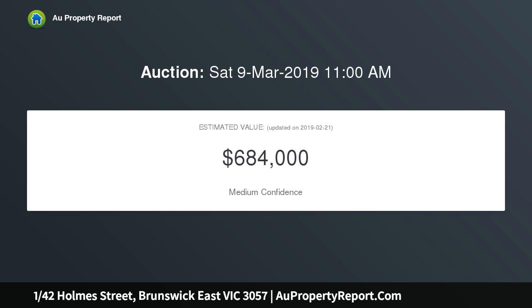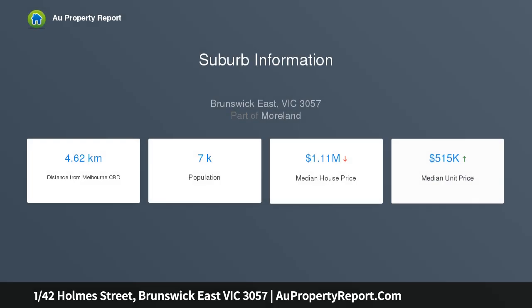Premium interior showcases two bedrooms, large master with built-in wardrobes, and stylish central bathroom. Open design lounge dining area complemented by a modern kitchen complete with tiled splashbacks, stainless steel oven, rangehood and ceramic cooktops.